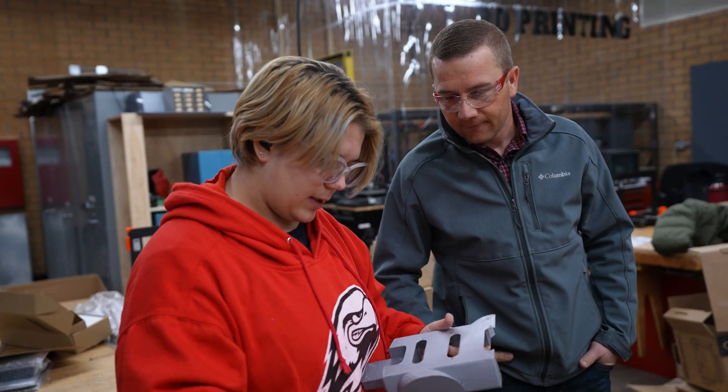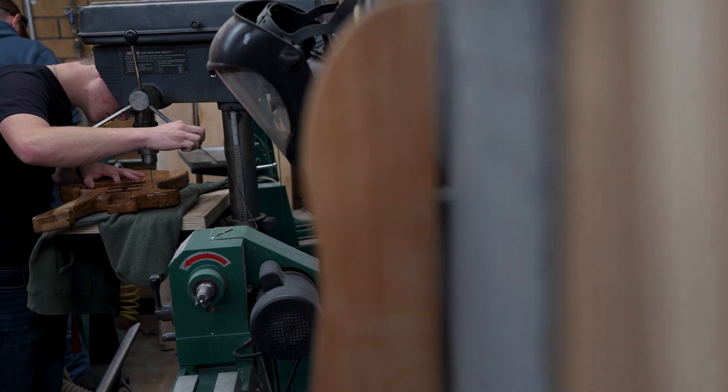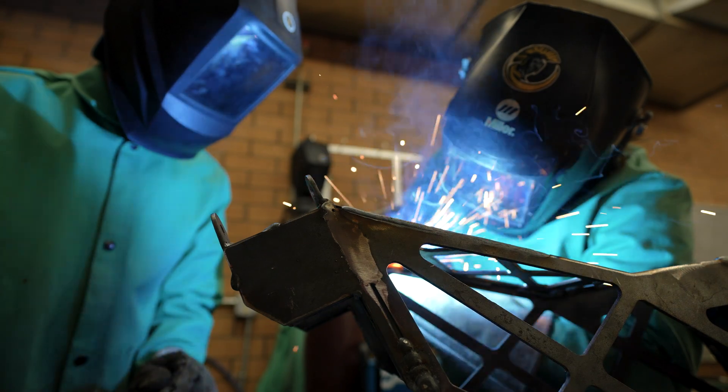Most classes you'll take here as an engineering and technology student apply hands-on learning principles, because we know that's what happens out in industry. If we focus purely on the theoretical, you'll find yourself in an employment situation completely unprepared.